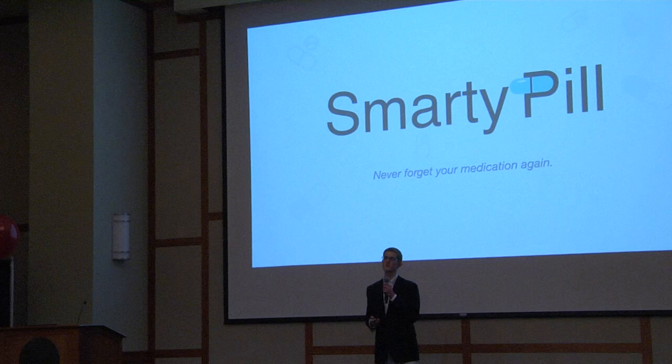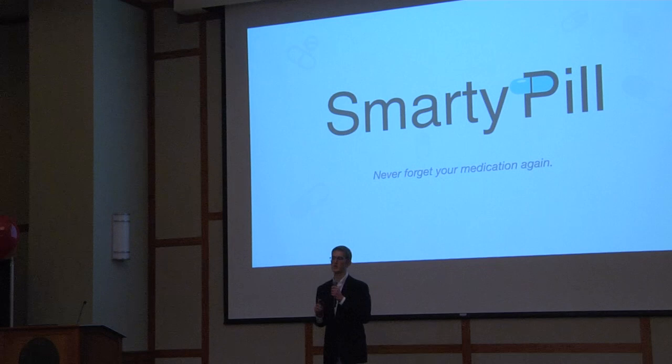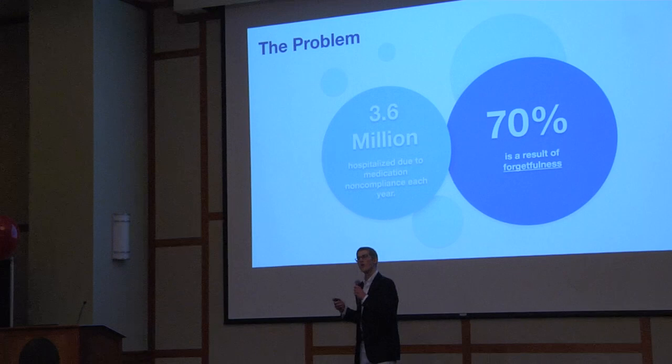Five years ago, one of my family members was diagnosed with an incurable illness. During the first six months of his diagnosis, he was in and out of the hospital over a dozen times because he was prescribed 14 different daily medications and he routinely forgot to take them. I was scared, worried, and angry that there wasn't a good solution to this problem.